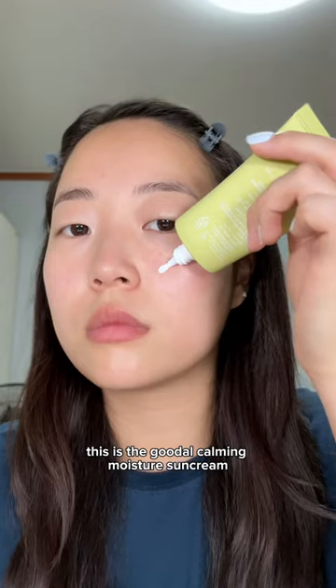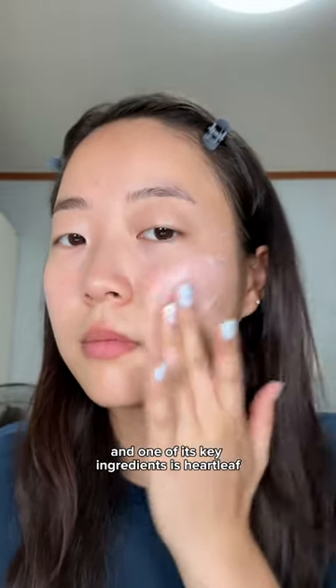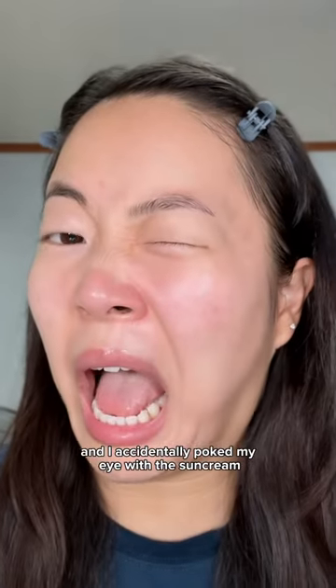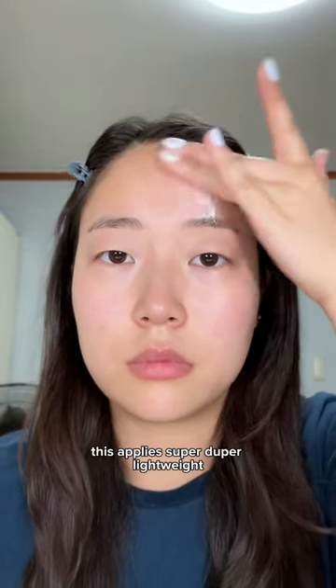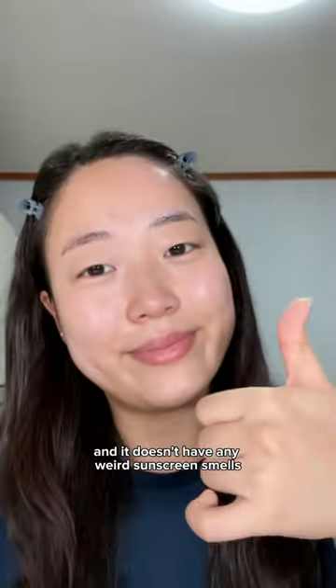This is the Kuda Calming Moisture Sun Cream and one of its key ingredients is heart leaf, so it really soothes and calms your skin. I accidentally poked my eye with the sun cream but surprisingly my eyes didn't sting. This applies super duper lightweight and it doesn't have any weird sunscreen smells.